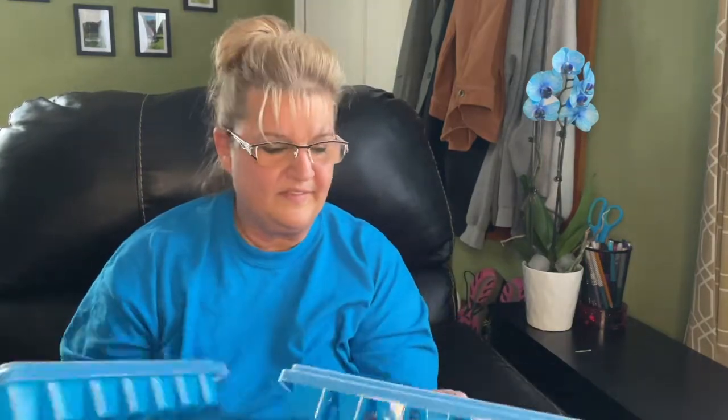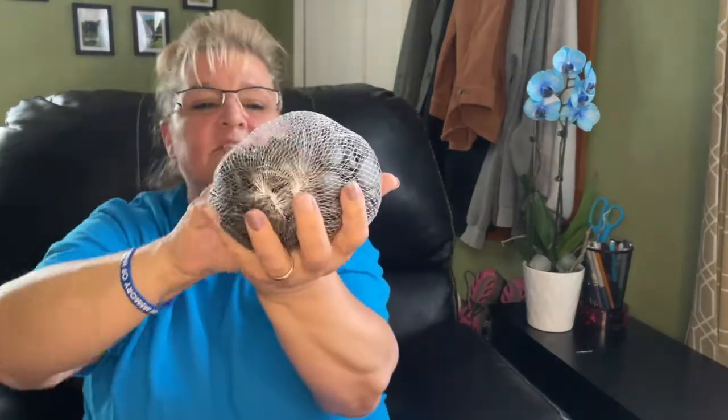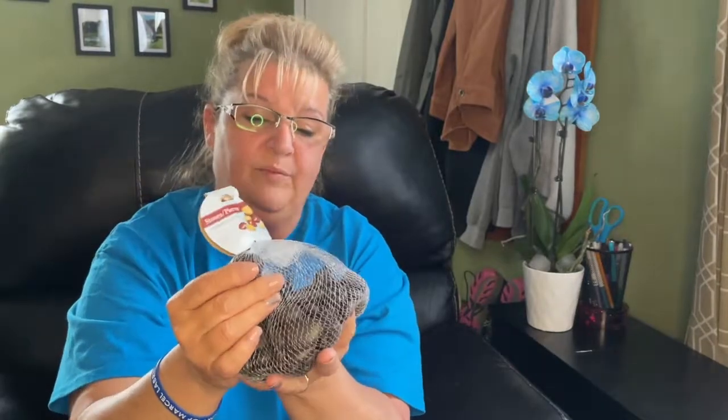I found a 32-ounce bag of decorative rocks — that's two pounds for $1.25, which is awesome. They're really nice and decorative. I got two of them. I'm not sure exactly what I'll do with them, but I'll probably put them in the bottom of a vase, maybe with a floating candle on top.